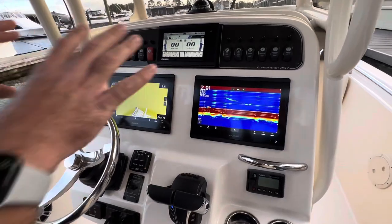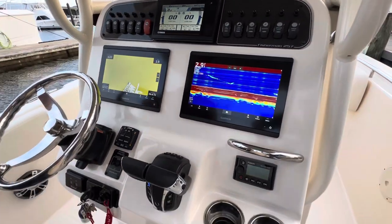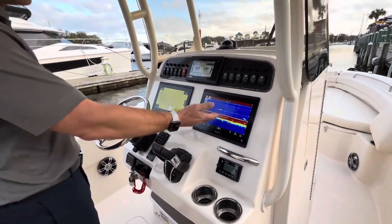We're going to come to the helm here. You'll see we're set up with dual Garmin 8612s. Why dual displays? Well, while we're headed out the pass, you've got a chart plotter for your markers and a bottom on the starboard side.